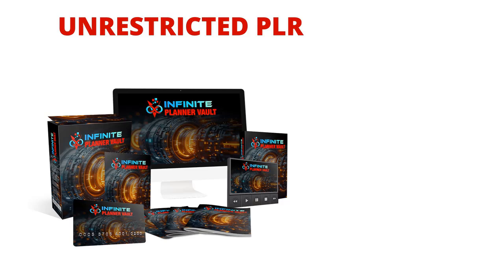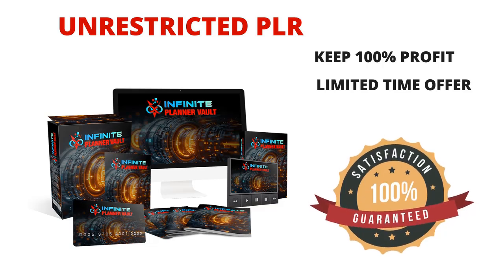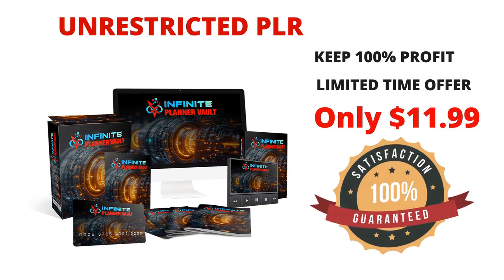The potential is limitless. With unrestricted PLR, you keep 100% of the profits. But don't wait — this limited-time offer won't last long. For just $11.99, you can unlock this powerhouse of profit. Don't miss your chance to turn this high-quality PLR bundle into your personal cash machine. Grab the Infinite Planner bundle now and watch your profits soar.